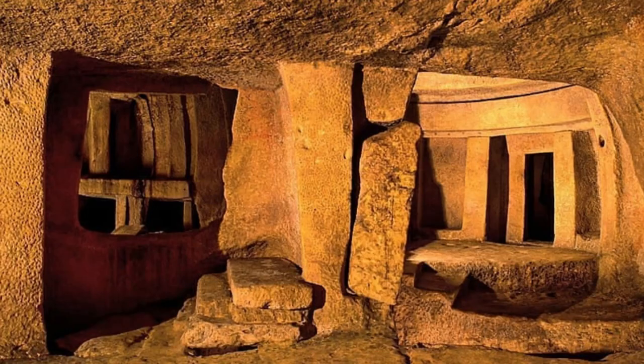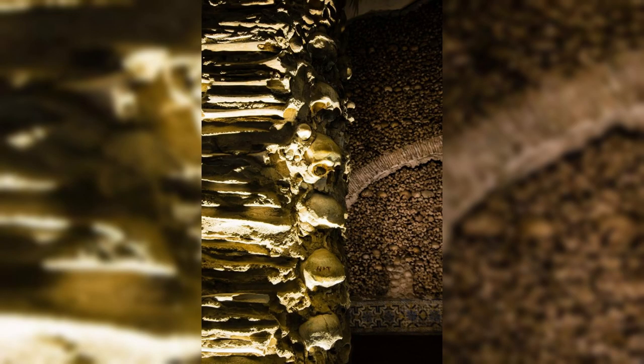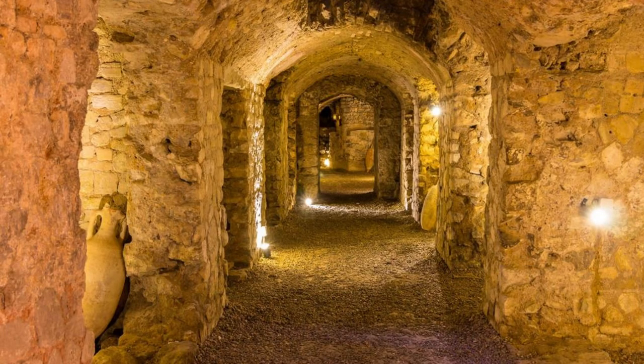Tarxien Catacombs. Journey into the underworld at the Tarxien Catacombs, a complex of underground burial chambers located in the town of Tarxien. Descend into these ancient catacombs, which date back over two thousand years and contain thousands of tombs, chambers, and passages carved into the limestone rock. Marvel at the intricate carvings, frescoes, and funerary inscriptions, offering insights into Malta's Roman, Byzantine, and early Christian history.